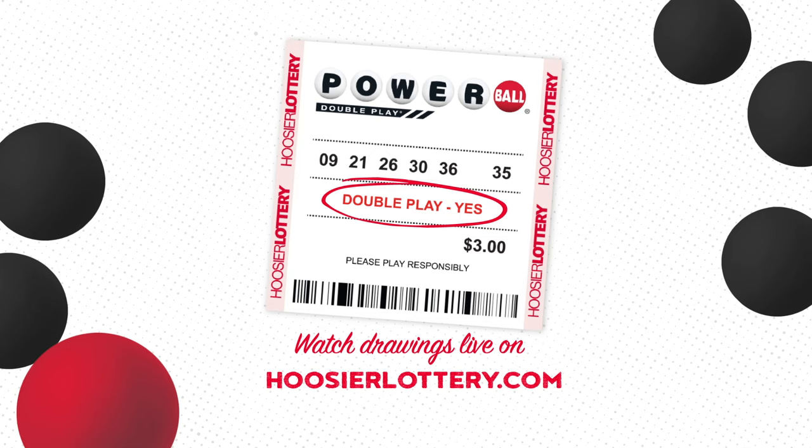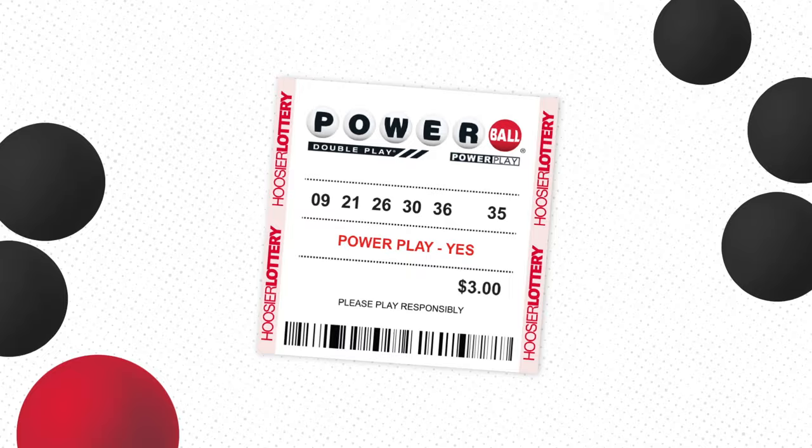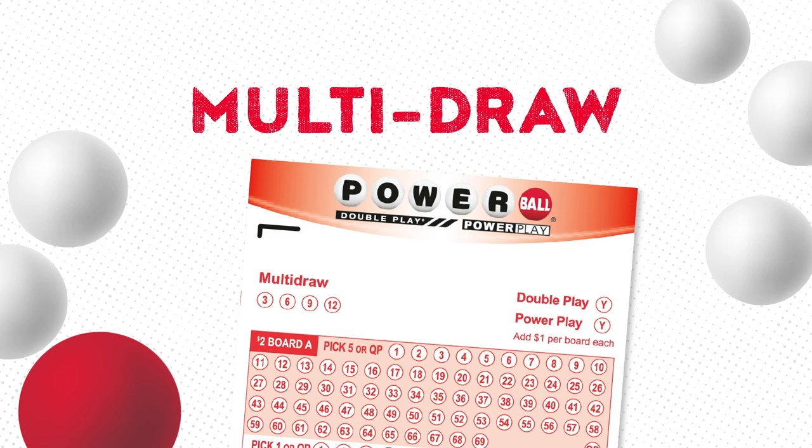And yes, you certainly can add both PowerPlay and DoublePlay to your ticket. Did you know you can also purchase multiple drawings at once with the same numbers? Just let the clerk know or choose the number of draws on your play slip at the time of purchase.